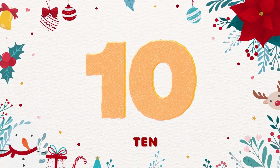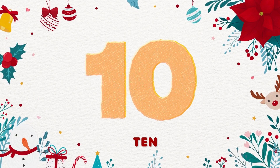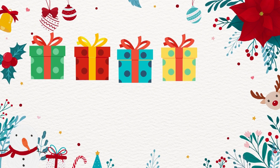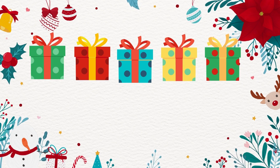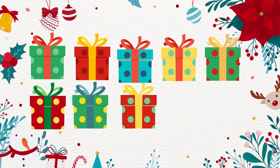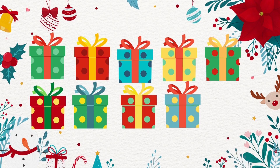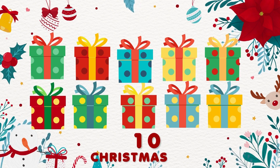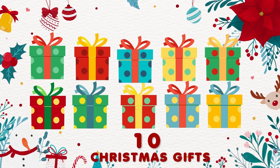10. 1, 2, 3, 4, 5, 6, 7, 8, 9, 10. 10 Christmas gifts! Hooray!